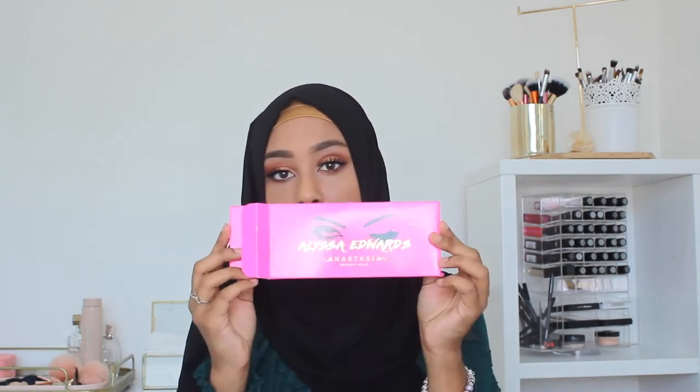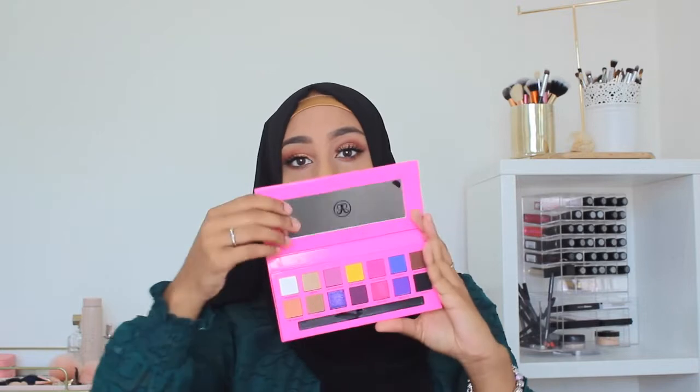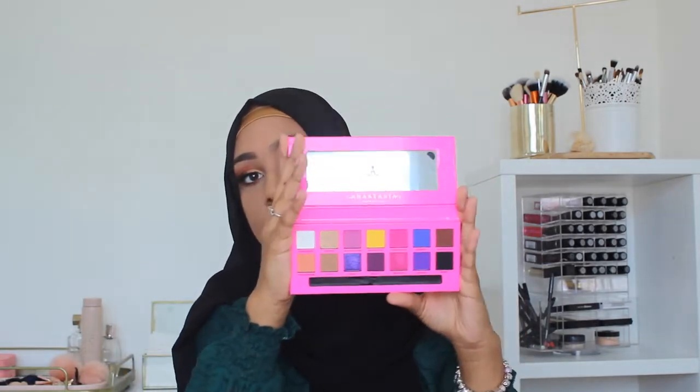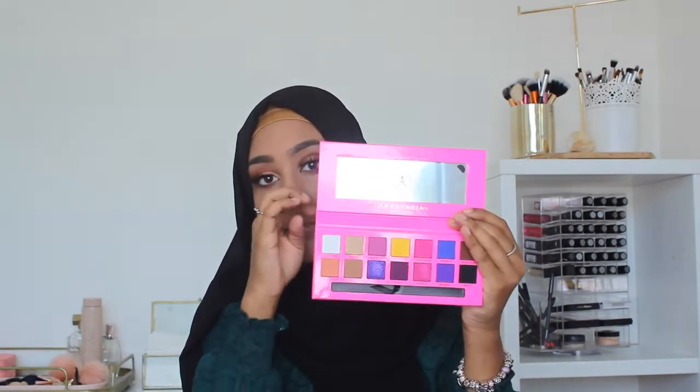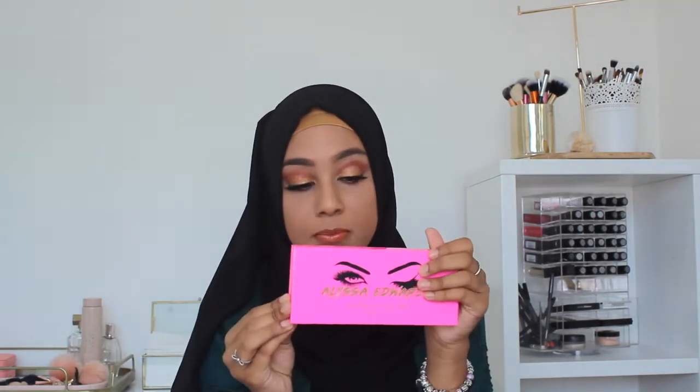And then I also bought the Alyssa Edwards x Stassie KKW eyeshadow palette. It is gorgeous — the colours are amazing, I love the pops of colour in here. When I saw this I had to pick it up. I know you can get it at home as well, but I was on holiday, so I think it's justified.